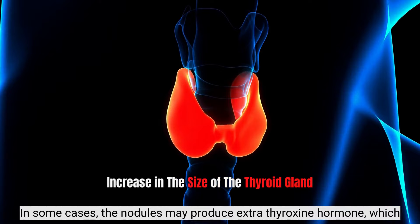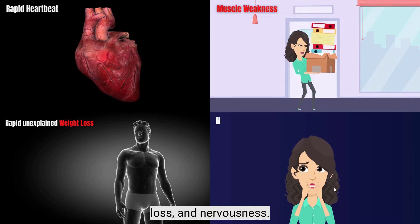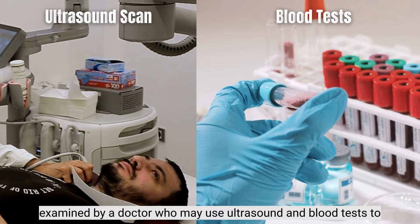In some cases, the nodules may produce extra thyroxine hormone, which can cause rapid heartbeat, muscle weakness, rapid unexplained weight loss, and nervousness. Some people may have a nodule and don't know it until they get examined by a doctor, who may use ultrasound and blood tests to diagnose the condition.